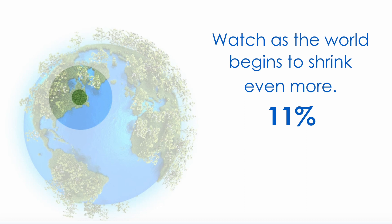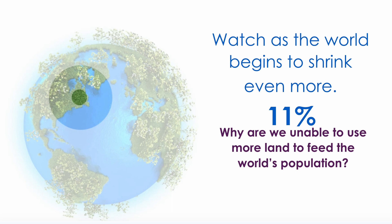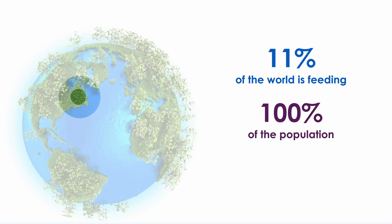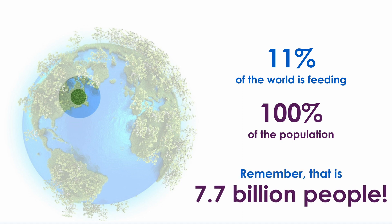We know that land is taken up by highways and roads, cities and forests. However, if we look at the land used to grow food, are we able to plant crops down to the center of the earth? Why are we unable to use more land to feed the world's population? We are only able to plant in the top 10 centimeters of soil! 11% of the world is feeding 100% of the population — that is 7.7 billion people!